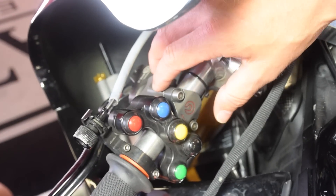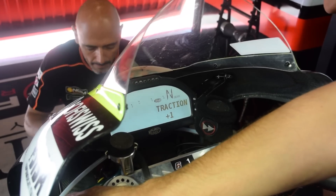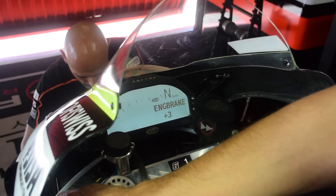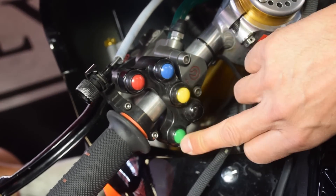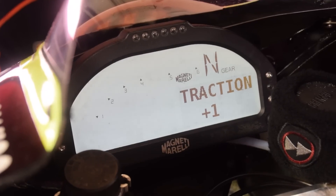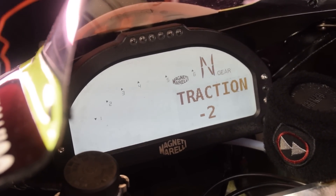Here we got the switch panel where Stefan is able to switch between four different modes: traction control, torque map, engine brake, and wheelie control. He is able to go up or down for more traction control, less traction control, more power, less power, and so on.